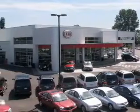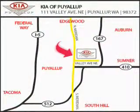Kia of Puyallup is easy to find. Look for our 6-acre dealership off of Highway 167, and just minutes from anywhere.